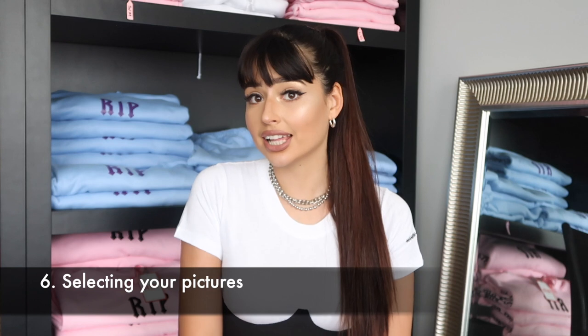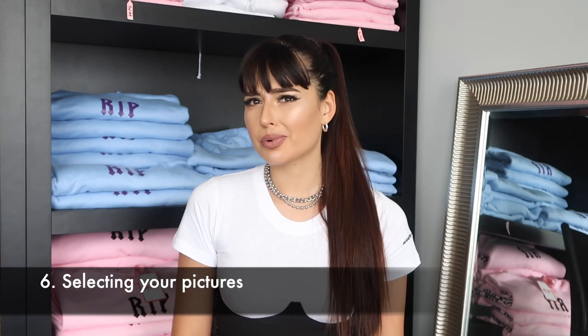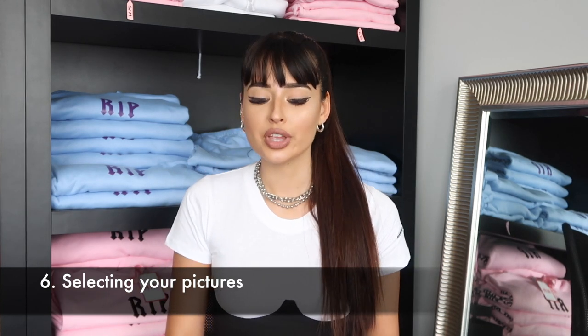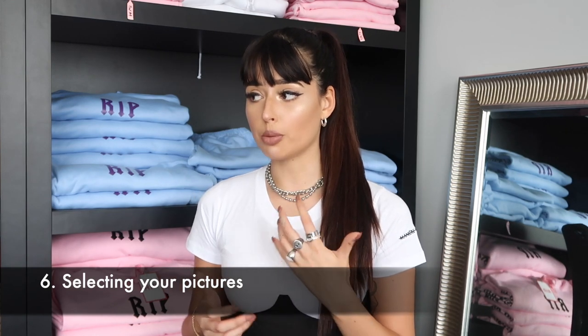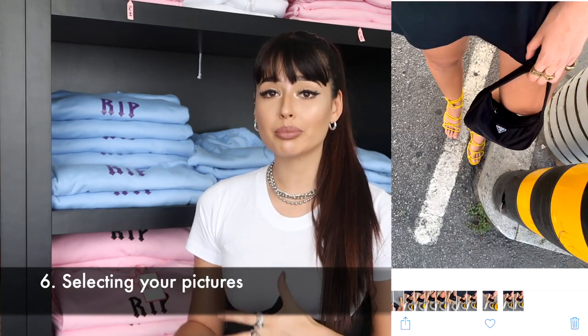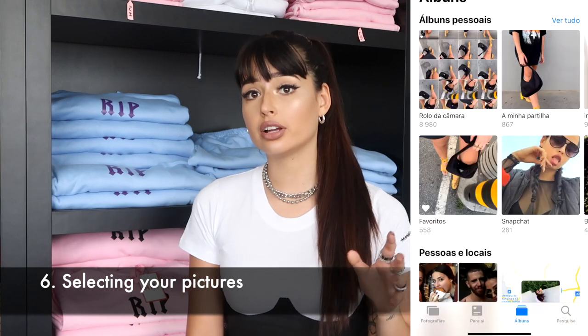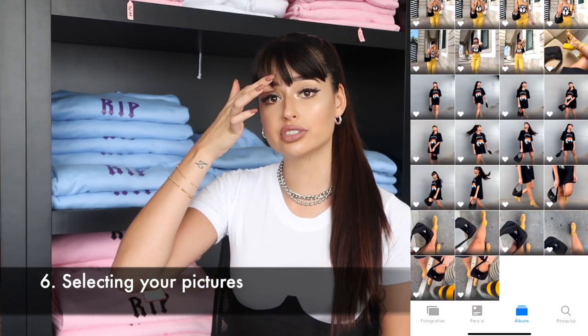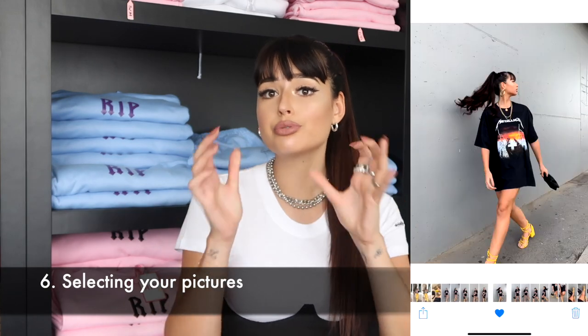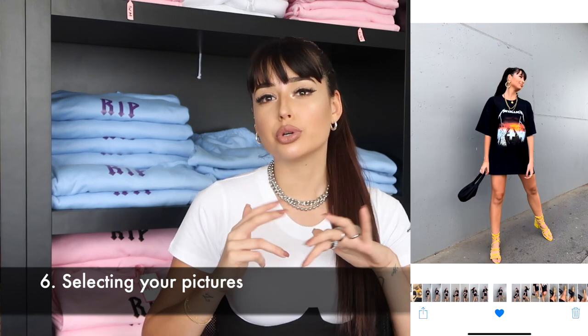Now I gave you all the tips on how to shoot, so I'm moving to the next phase: selecting the pictures. This is a hard stage for me — I hate selecting pictures. On the iPhone, you can heart a picture to send it to a favorites folder, so I scroll through my camera roll and give a heart to the ones I like most. If it's going to be a single post, I try to reduce down to just one. But if there are too many I like, I pick three or four and do a carousel post.